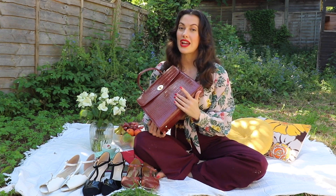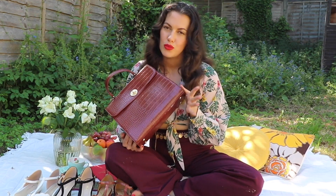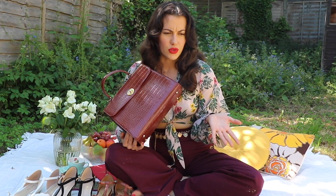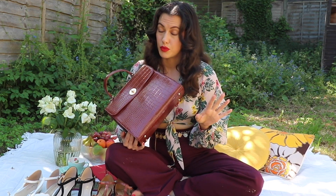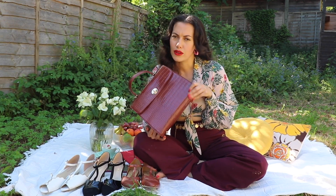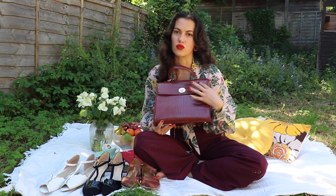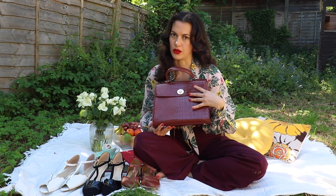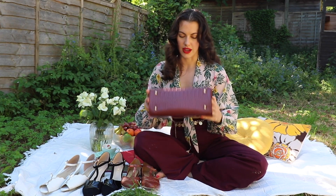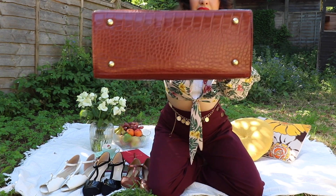I have an almost identical colored bag in real crocodile that belonged to my great grandmother, and obviously I'm never going to buy the real deal, so I'm very excited that something this realistic exists. The finishing on this really does look very much like my original bag. It has lovely little gold feet on the bottom so it stands nicely — it's just really beautifully finished overall.